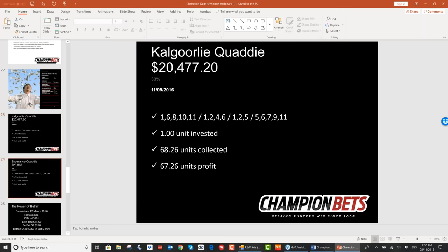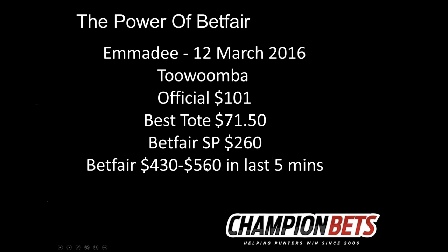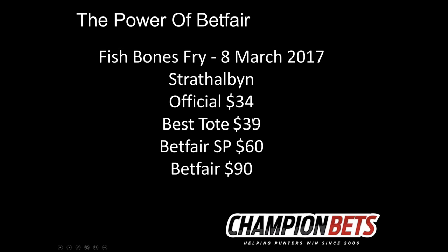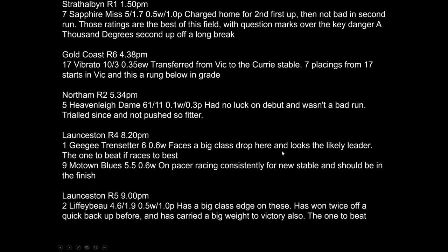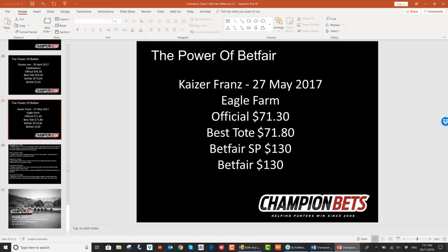Lastly, I'll show the power of Betfair. Emma D: official price $101, traded $430 to $560 in the last five minutes on Betfair, Betfair SP $260. Time and Truth: official $23, Betfair SP $80, available at $140. Fishbone Spryer: official $34, Betfair SP $60. Chesley Lee: $56 versus $104 on Betfair. Kaiser France: $71 versus $130 Betfair SP. I do encourage people to use Betfair and learn it — it's very beneficial.